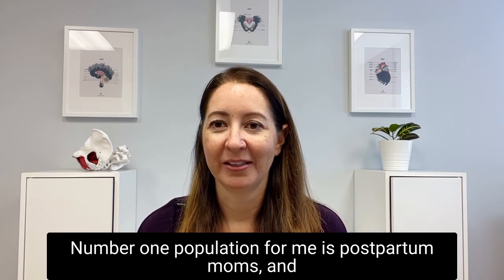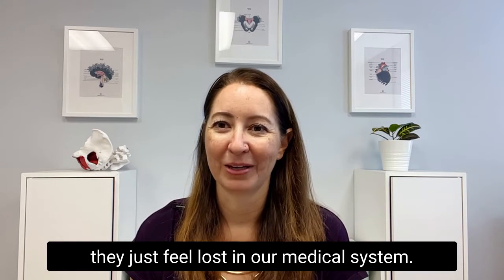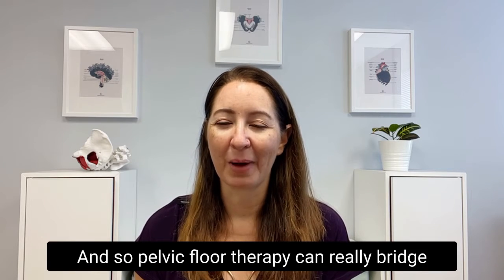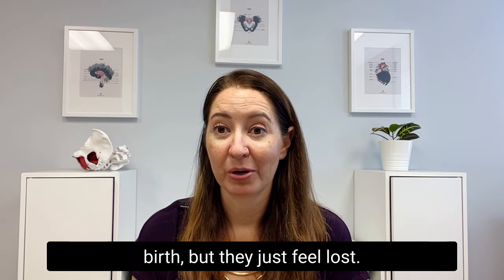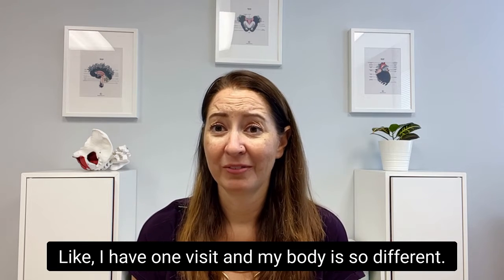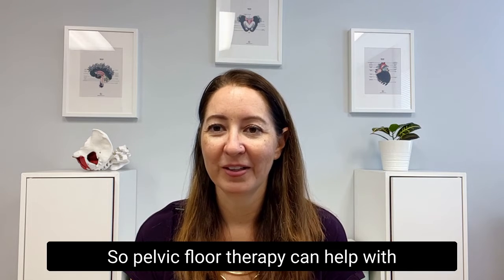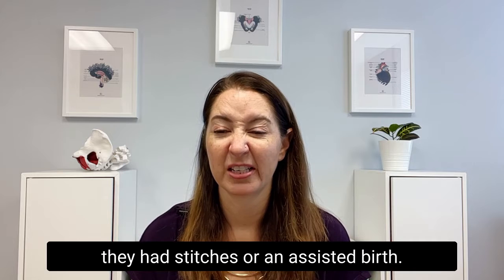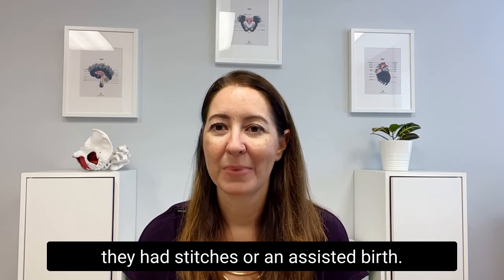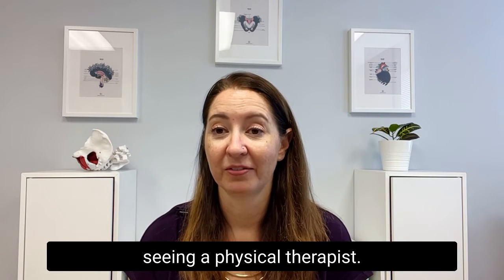Number one population for me is postpartum moms, and they just feel lost in our medical system. Pelvic floor therapy can really bridge that gap after they've been cleared medically from birth but they just feel lost — like, I had one visit and my body is so different. Pelvic floor therapy can help with abdominal healing, with pelvic pain especially if they had stitches or an assisted birth. C-section recovery — those patients definitely should be seeing a physical therapist.